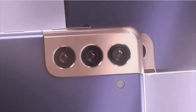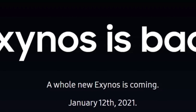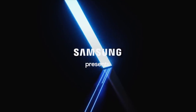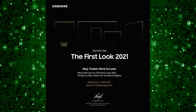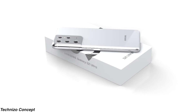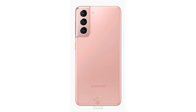Samsung has yet to confirm the Unpacked date, which we already know is going to be January 14. They've confirmed the Exynos 2100 chip reveal for January 12th, and on January 6th they'll be unveiling the future of their smart TVs at CES 2021. Samsung is looking to bounce back harder than ever in January 2021 — literally in the first month of the year there are so many devices and exciting things to look forward to.